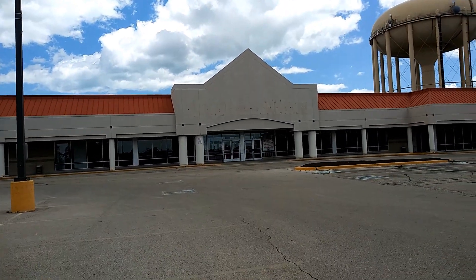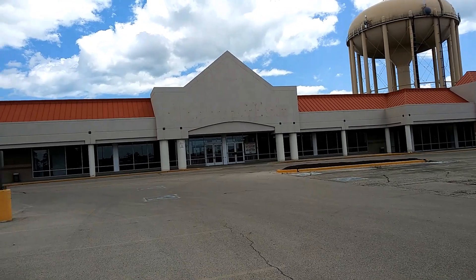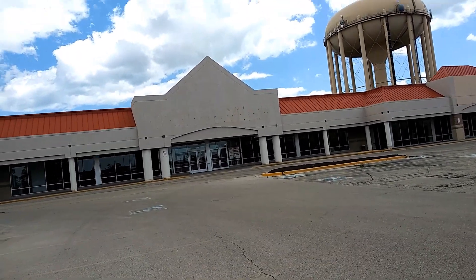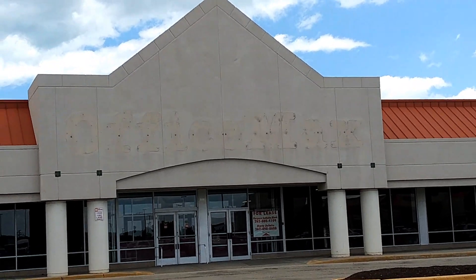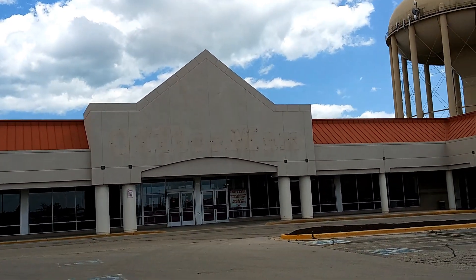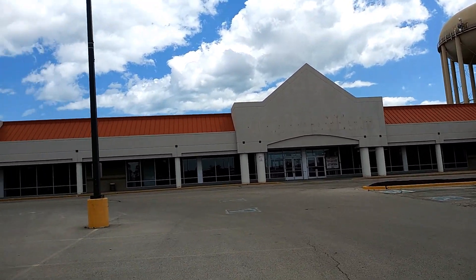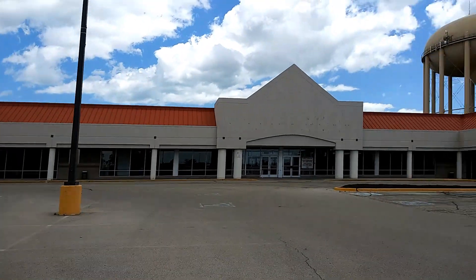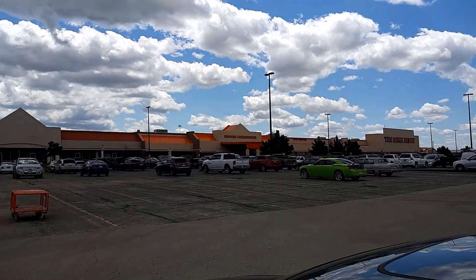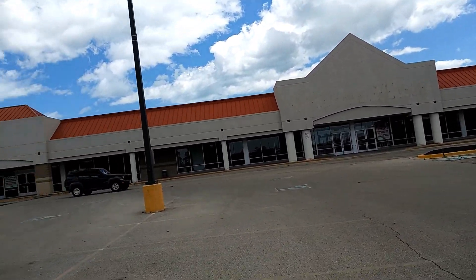Hello, I am in Racine, Wisconsin, and right here I have an abandoned Office Max. How unmistakable label scar. Now not only am I going to do that, but most of this strip mall is empty except for the Home Depot over there. So let's go take a look at this abandoned Office Max.